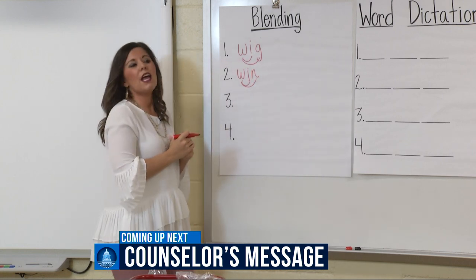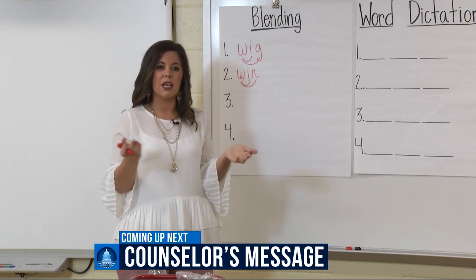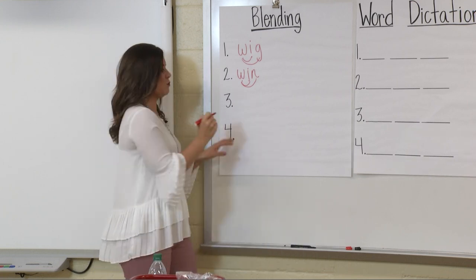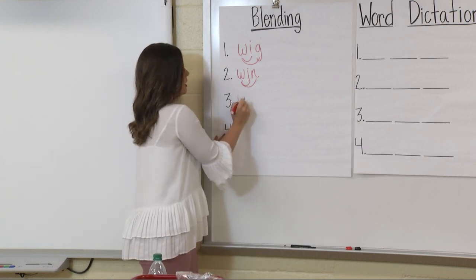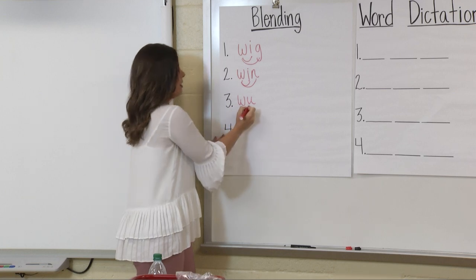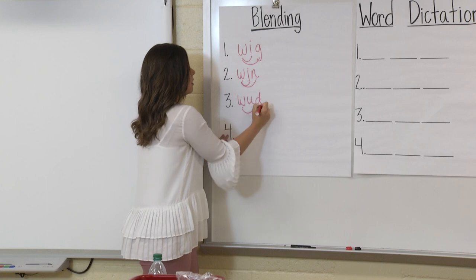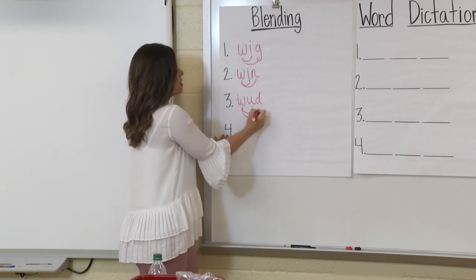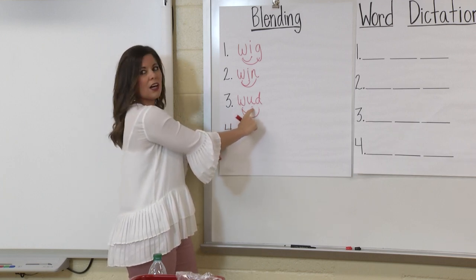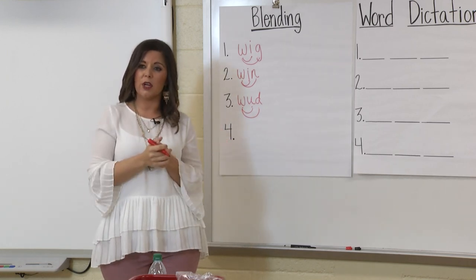Our next word — I'm going to make up a nonsense word, because we can blend make-believe words too. Same procedure: I'll write the letter, you tell me the sound. W. Awesome. Uh. Great job. W, and I'll add my final sound: D. My word is wud. Let me do this one again: W, uh, we blend — W, D — wood. Our word is wood, and that's a make-believe word, but we can still read those nonsense words.